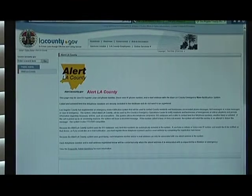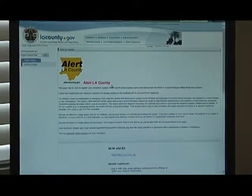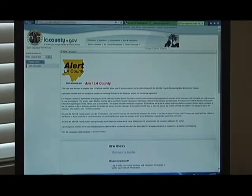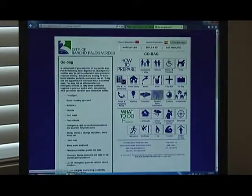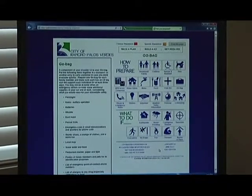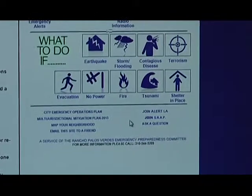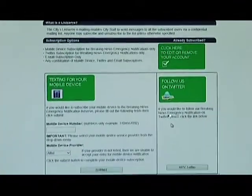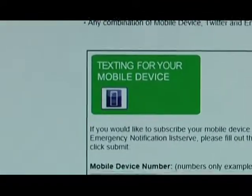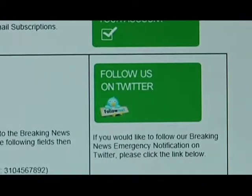This is a really positive development in emergency preparedness over the past few years — local government actually pushing information out. The City of Rancho Palos Verdes is doing that as well. You can sign up for listserv announcements, and the city is very good about pushing out local information. With listservs, the city will push information out to you, so if there are emergencies happening in the city, the city will get that information to you.